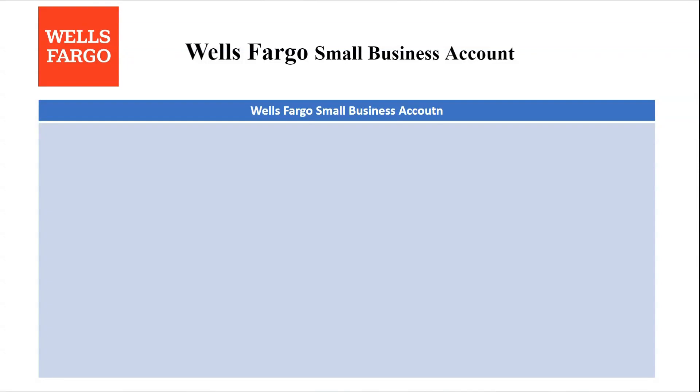In this tutorial I'll be reviewing Wells Fargo small business accounts, so let's get started. Wells Fargo is a major bank offering various business checking accounts. Here's a quick analysis to see if it's the right fit for you. We're going to start with the pros and then make our way to the cons.